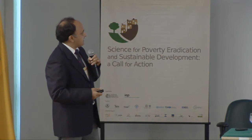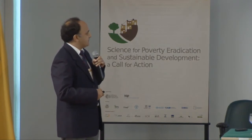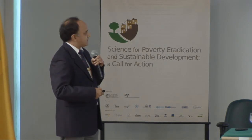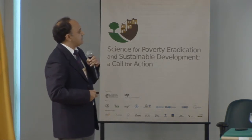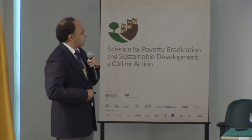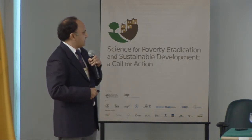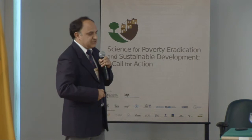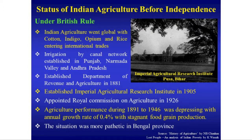Indian agriculture is 9,000 years old. Even during 4,500 BC, big dams were developed to make irrigation possible and increase agricultural production. Under British rule, Indian agriculture went global with cotton, indigo, opium, and rice entering international trade. The Imperial Agriculture Research Institute was established in 1905 — now a deemed university. During 1891 to 1946, agriculture performance was depressing, with an annual growth rate of only 0.4% and stagnant food grain production.